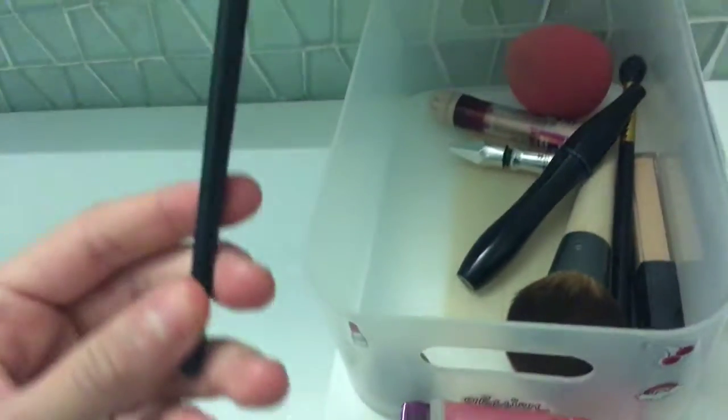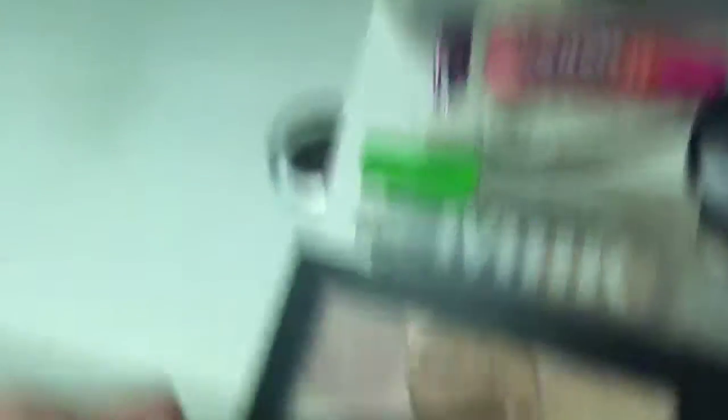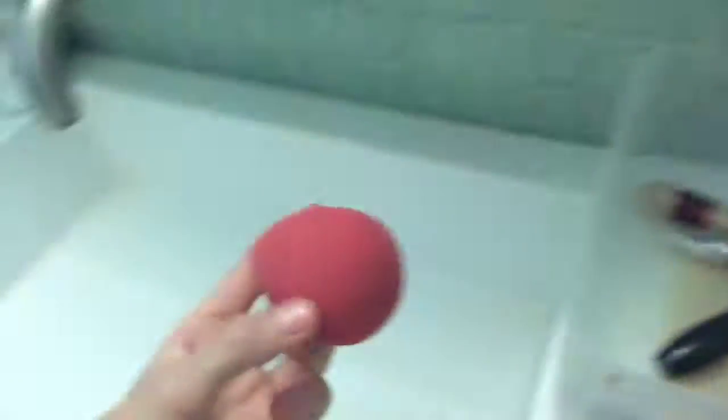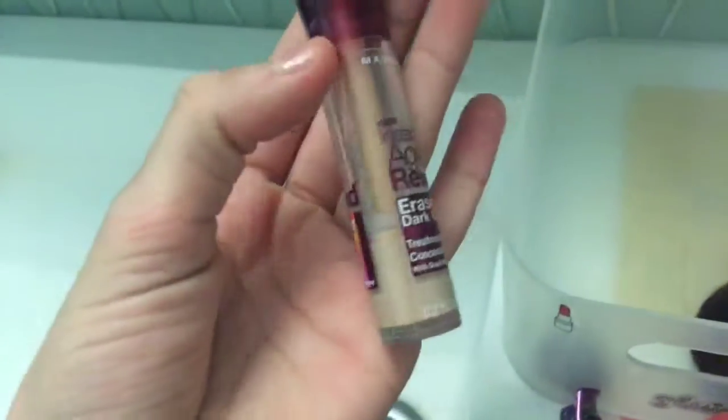Here's a Nerds Rainbow lip gloss — I got this like five years ago and I only got it because it tasted so good. Here's a highlighting brush for your nose, inner corners, and cupid's bow. Here's a beauty blender — not the real one. Here's mascara which I also took from my mom. Here's a Gimme Brow that's empty — I might just use it as decoration because it's cute. Oh my god, the best thing ever: the Maybelline Age Rewind concealer. It's better than the NARS Creamy concealer that everyone has, which is a little pricey.